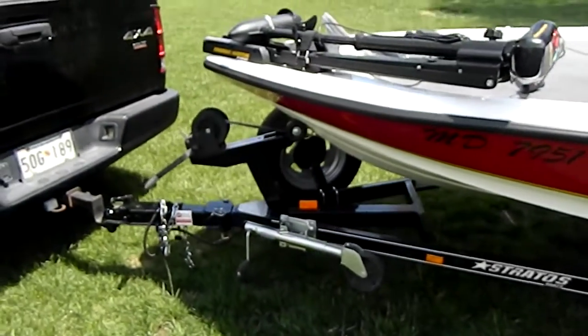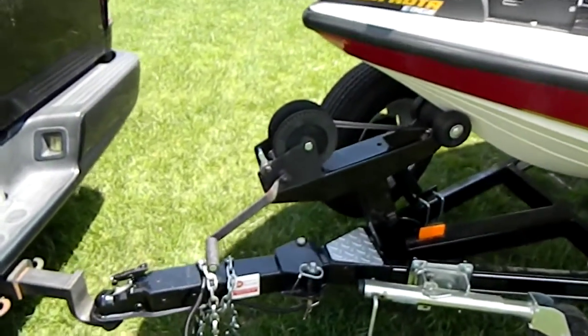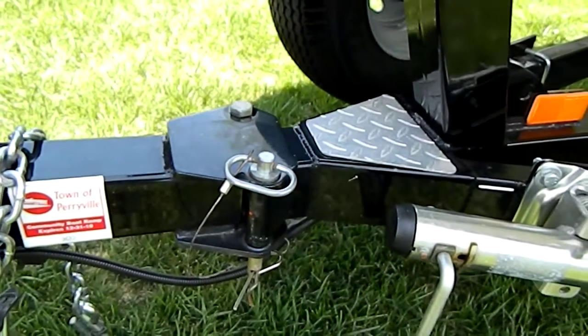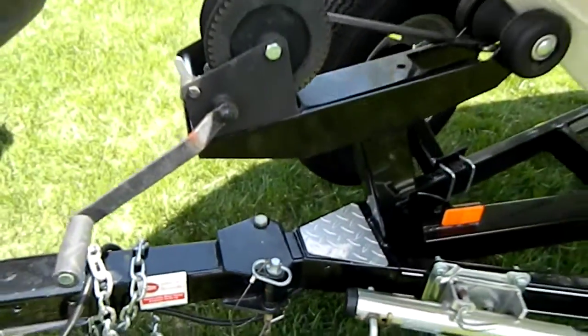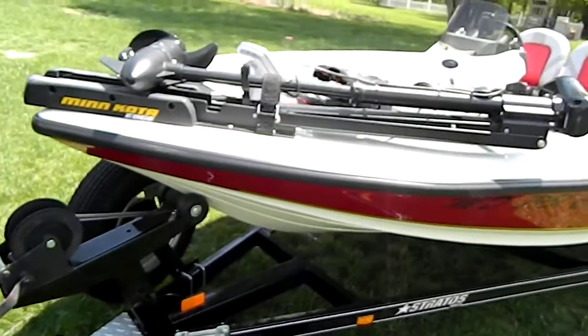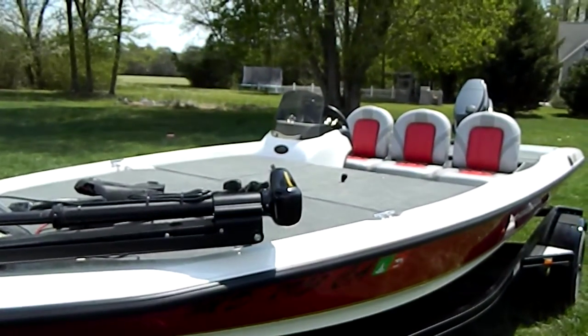If you look at it, you're going to want it. It's got the swing away tongue — you pull that clevis pin out and then the tongue swings away. It gives you about three, maybe three and a half feet of extra room to get into a short garage.